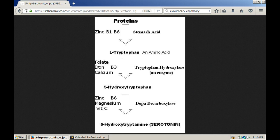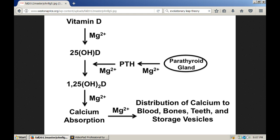The purpose of this picture is to show you how important the elements and vitamins are in the processes in the body, even in converting protein into hormones like serotonin. Now let's look at the importance of magnesium and vitamin D, which we get from sunlight. Magnesium is important for the production of vitamin D, for the production of parathyroid hormone, for calcium absorption, and for calcium distribution. As I said earlier, magnesium is involved in over 275 biochemical reactions.